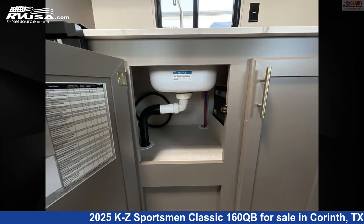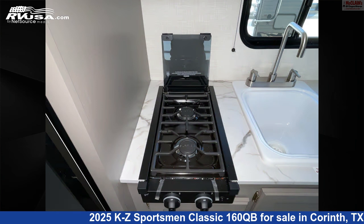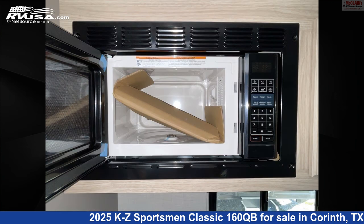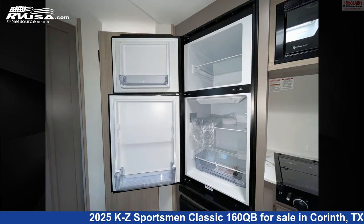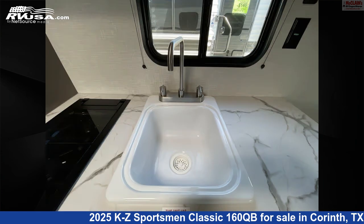This new KZ is 21 feet 8 inches in length and features sleeps 3, water heater, smoke detector, air conditioning, awning, refrigerator, carbon monoxide detector, TV antenna, LP detector, microwave, stovetop burner, and 20 gallons fresh water capacity.